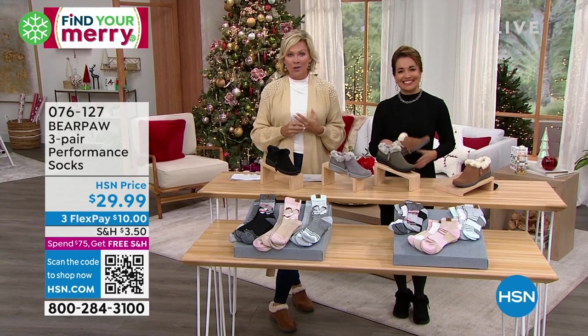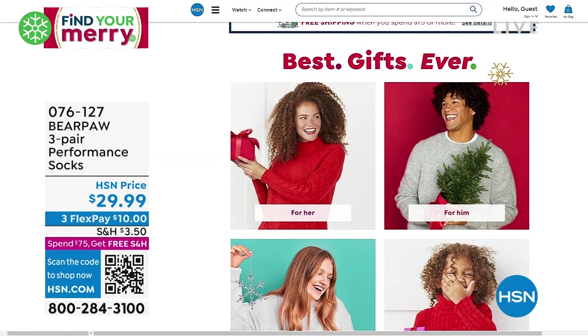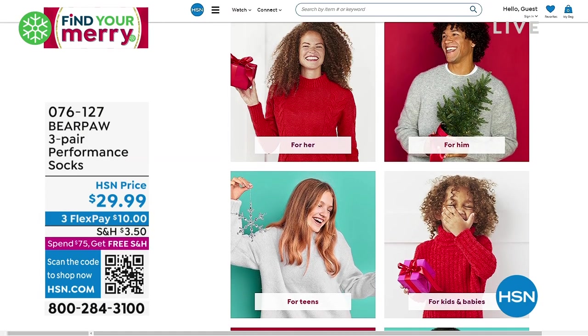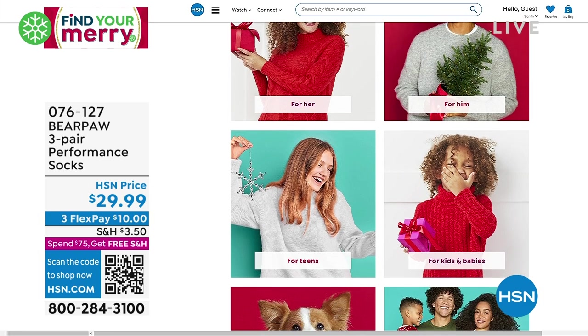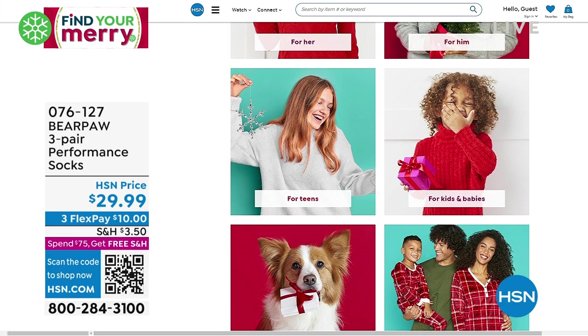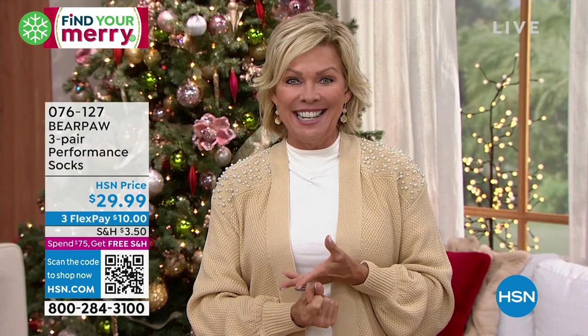We've got a couple more styles we want to share with you in the hour. We always want to give the best gifts for every holiday season. It is so easy to do it when you shop with us at hsn.com in the gift shop. There are hundreds of gifts for everyone on your list. You can search by person, by the interest of that person — you'll never run out of ideas. Santa has elves, but you guys have us. We are here to help you, especially as we get closer to the holiday season. More new styles from BZs coming up right after this.